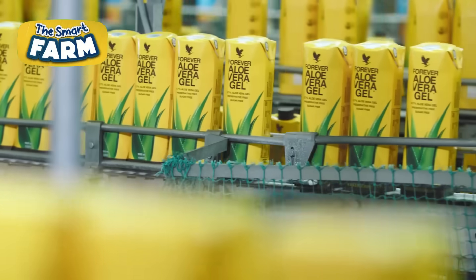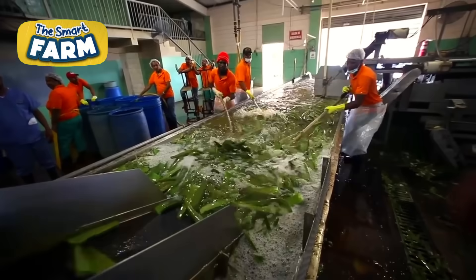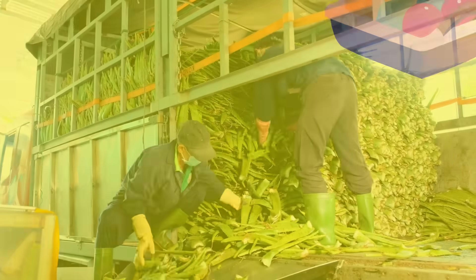Efficient aloe vera mass production meets rising global demand due to its versatile health, skin care and wellness benefits, and the trend for natural products. Let's see how it's made.